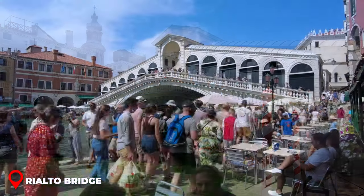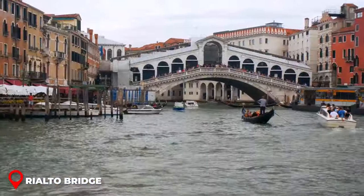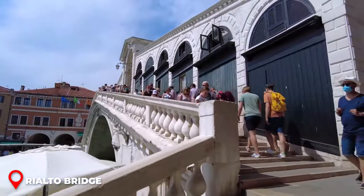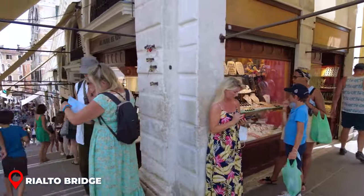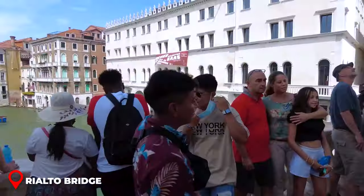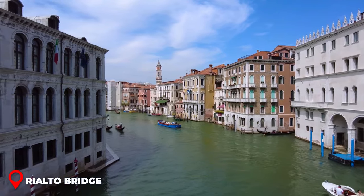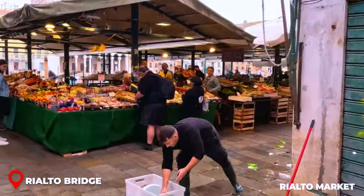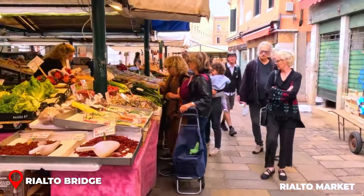Rialto Bridge. We wrap up our first day right at the iconic Rialto Bridge — the oldest one crossing the Grand Canal. It's not just for walking; there are shops lined up right on it. Whether you're hunting for the perfect Venice souvenir or some famous Venetian glass, you're going to find it here. Take a minute, pause, and soak in that amazing view of the canal. And just a stone's throw away is the vibrant Rialto Market, where locals dive in for fresh produce and seafood — an amazing spot to grab some local flavors.